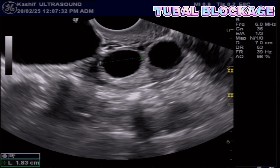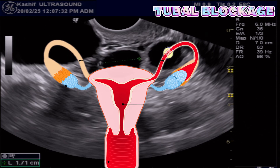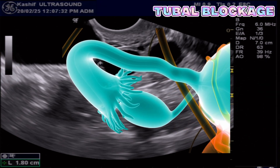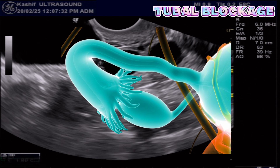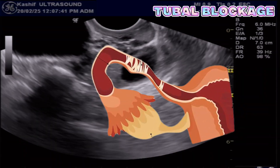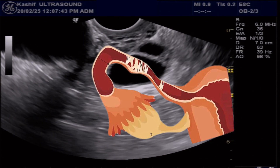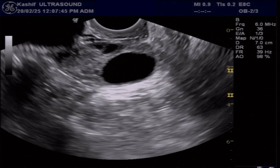Another rare cause of infertility, sometimes not visualized on ultrasound scan, is bilateral tubal blockage. Fallopian tubes that are dilated and fluid-filled are visualized and diagnosed on ultrasound scan, but if the tubes are blocked and not dilated, these are obscured. These require other procedures like laparoscopy or hysterosalpingography.